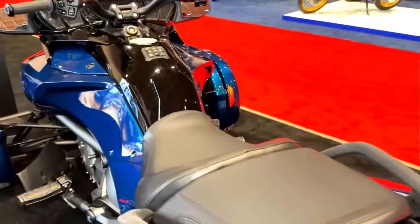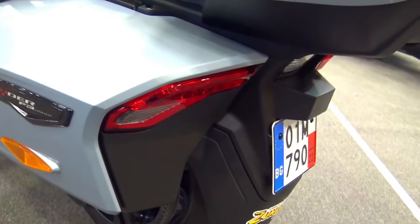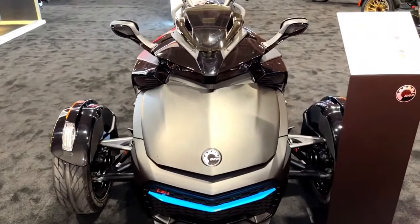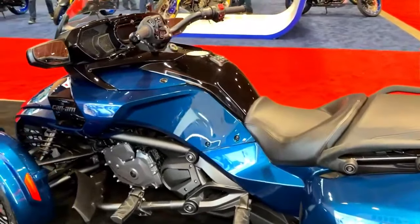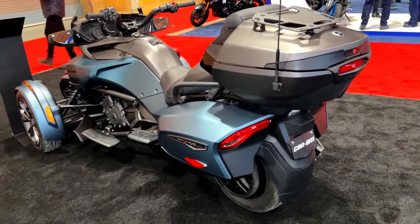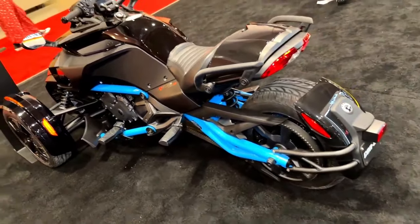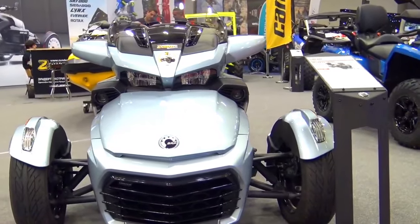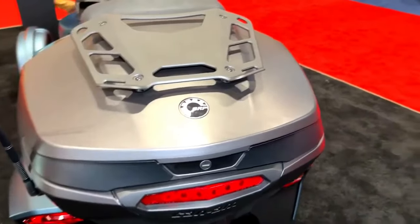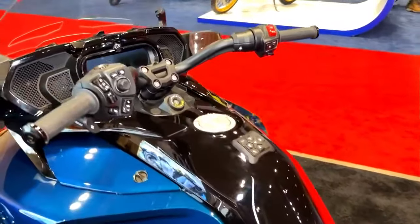The 2024 Can-Am Spider F3 sets a new standard for three-wheeled vehicles, exemplifying the marriage of form and function with an aerodynamic profile that enhances visual appeal and maximizes performance. The exterior design embraces a sleek and streamlined look, hinting at sporty capabilities while providing an unparalleled sense of elegance. Innovative lighting solutions adorn the front and rear, featuring state-of-the-art LED technology. The ergonomically designed seats and rider-focused cockpit offer the perfect balance of comfort and control.